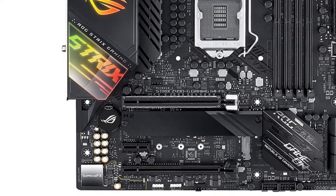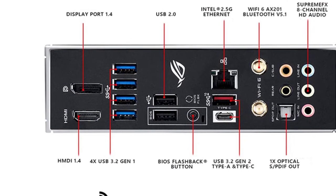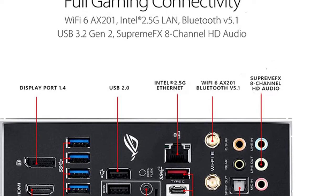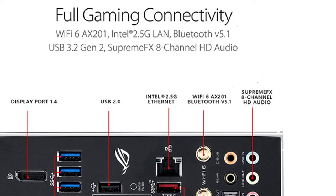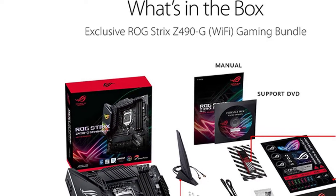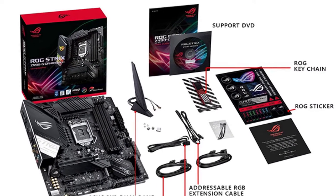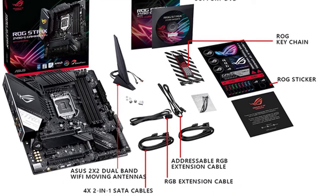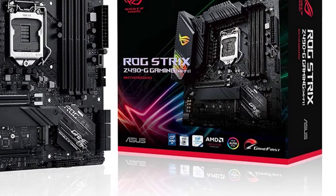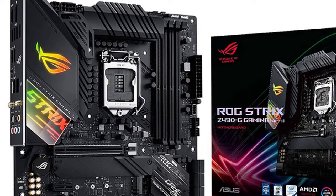ROG Strix Z490-G Gaming features AI enhancements and intuitive dashboards to help you overclock and tweak various parameters easily, while Nextrad PRO helps you locate your mouse cursor through RGB lighting even in a dark environment. The ROG Strix Z490-G Gaming Wi-Fi 6 motherboard is built for compact form factor enthusiasts, featuring an optimized cooling design and strategically placed RGB headers that easily boost your system's appearance and performance. ASUS AI Suite 3 provides intuitive dashboards to manage overclocking, fan control, and monitoring of key system parameters.